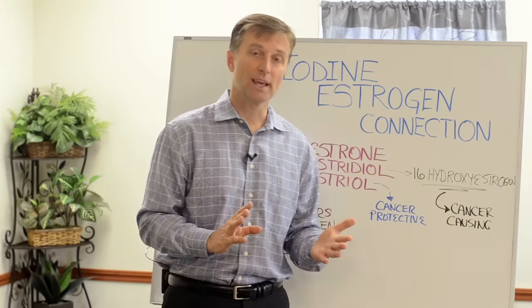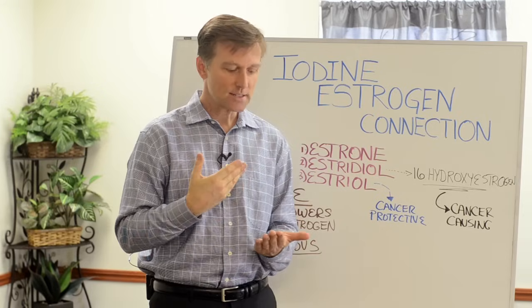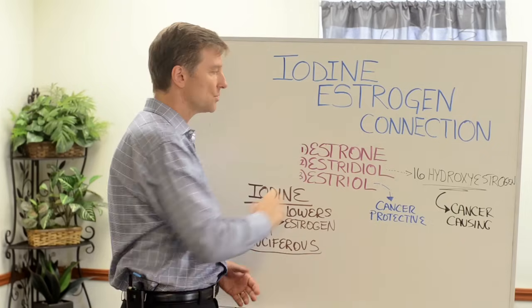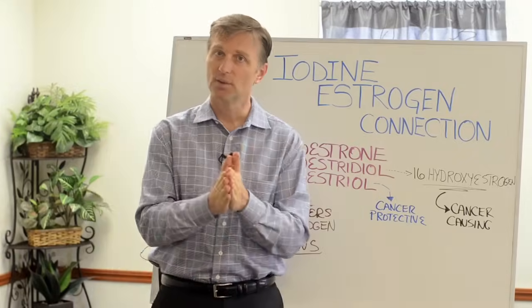As far as men go, interestingly, as they get older they actually get higher estrogen. They get gynecomastia, which is increased breast size, and they get prostate problems because of high levels of estrogen. So this would be very beneficial for them as well. I just wanted to show you the relationship, the connection, and I will see you in the next video.